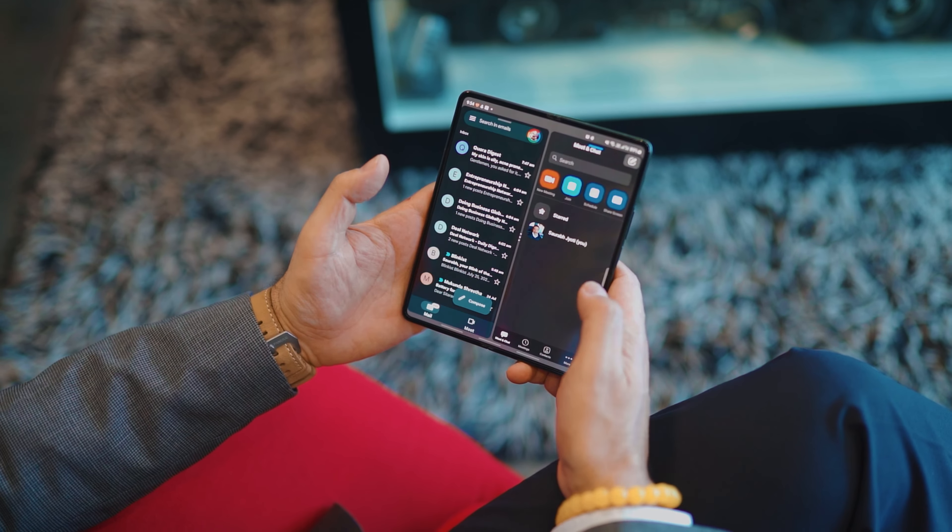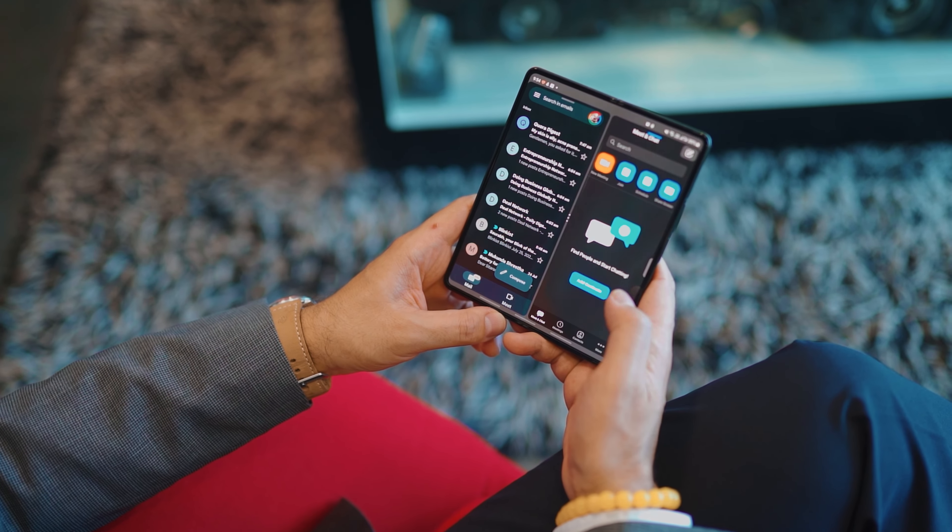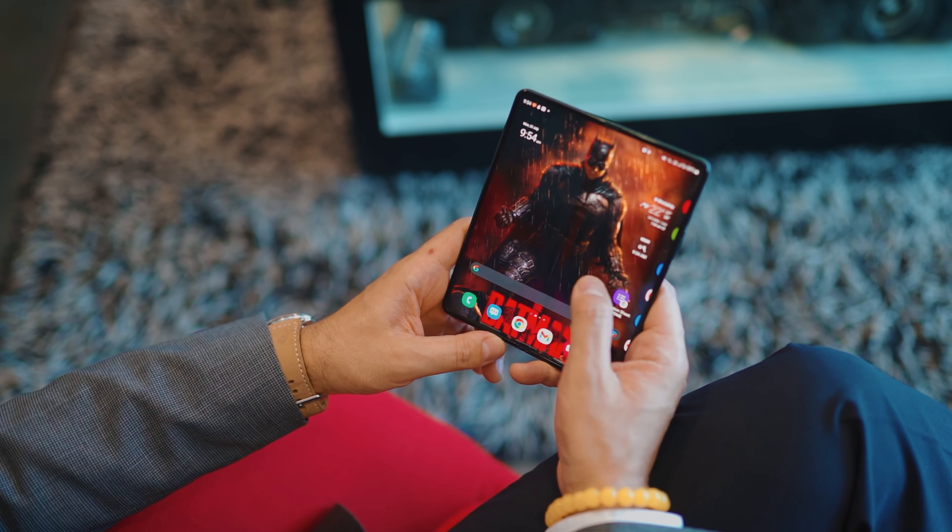The multitasking feature lets me use my emails and check my notes while I'm on a video conference. This makes it a must-have device especially for those with tight-scheduled professional lifestyles. It truly unfolds a new world of possibilities.